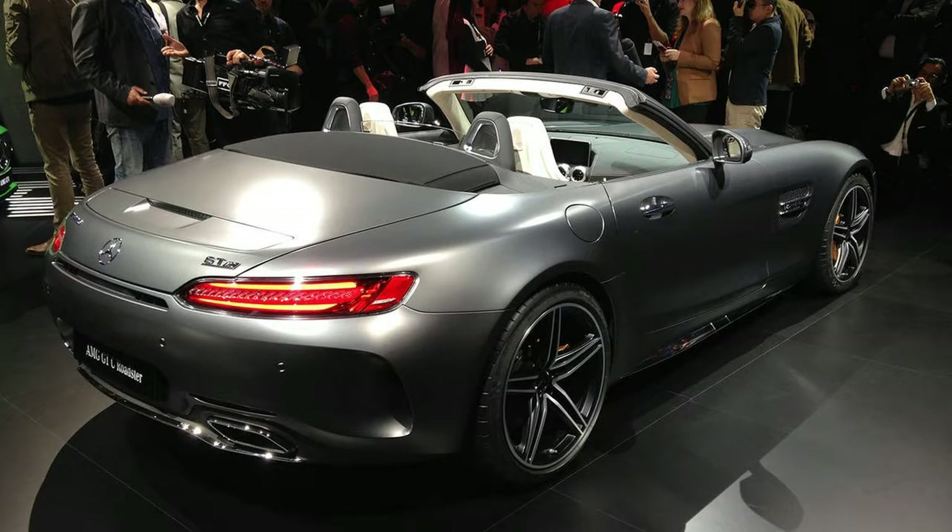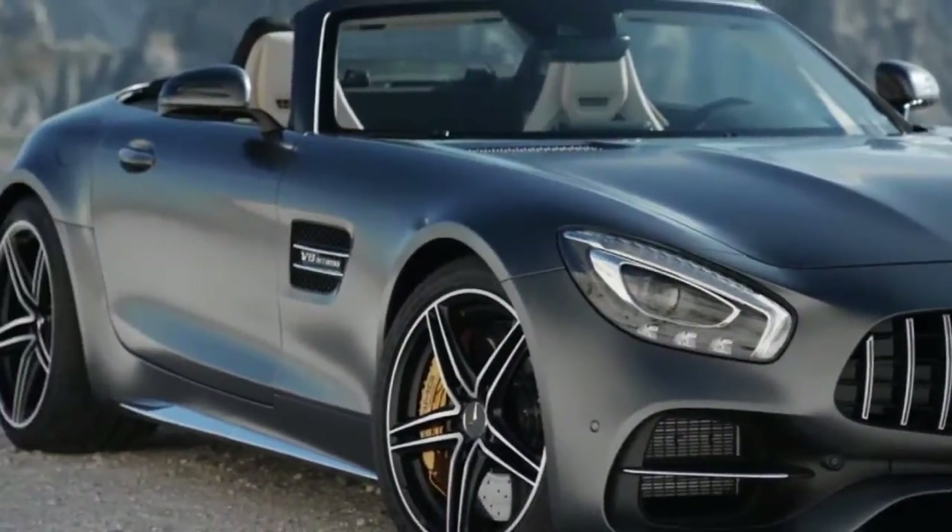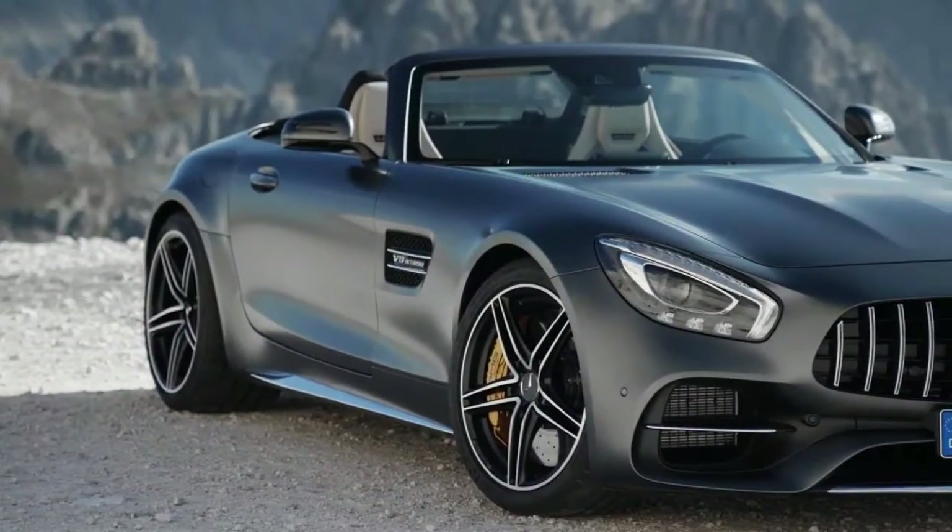Options are available for both trims. The lane tracking package adds blind spot monitoring and lane departure warning systems. The AMG Aerodynamics package adds a fixed rear spoiler, a deeper front splitter, and special front air dam modifications.